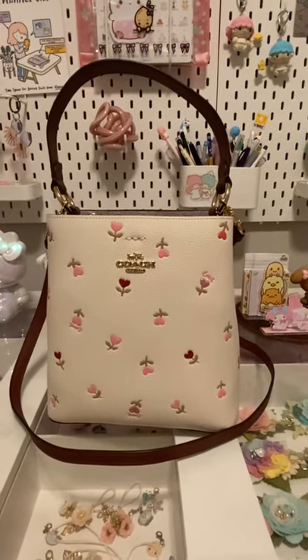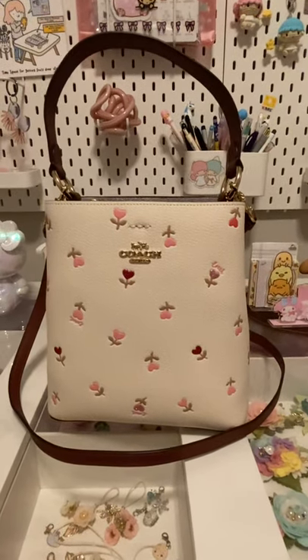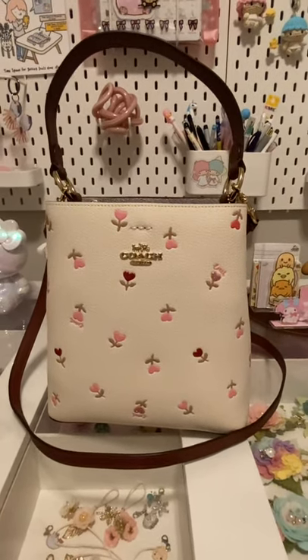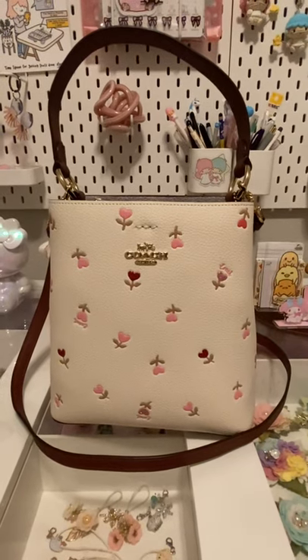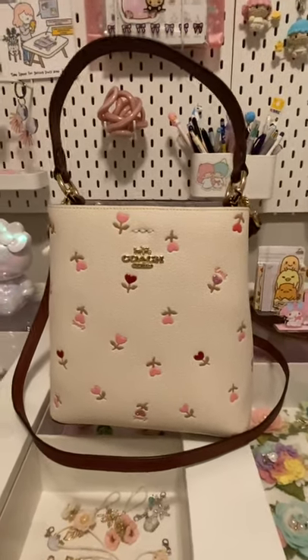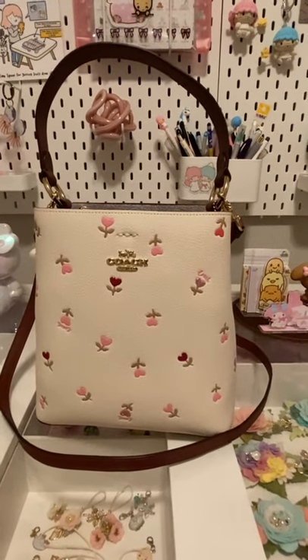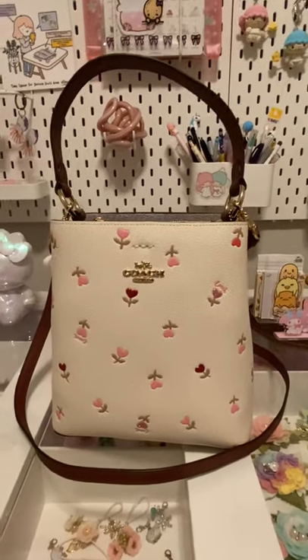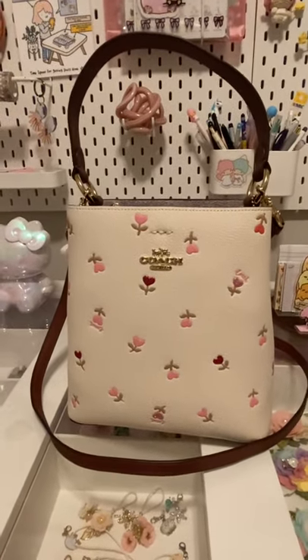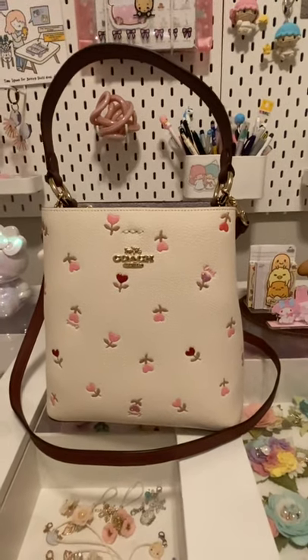Hi guys, my name is Barbara. I'm here to reveal the Coach Bucket Valentine's 2021 print. This is my first purse reveal, so bear with me. Also, my English is not that good — Portuguese is my first language. I'm from Brazil, so I'm going to try to do my best.